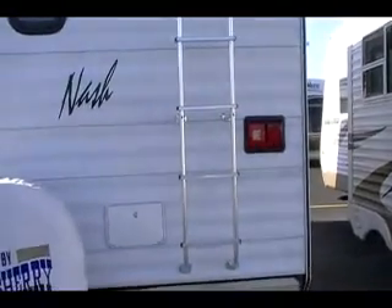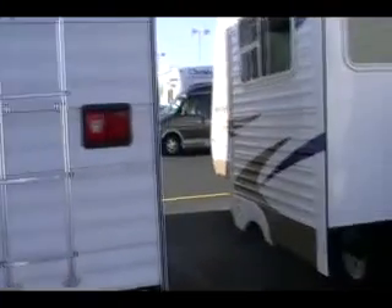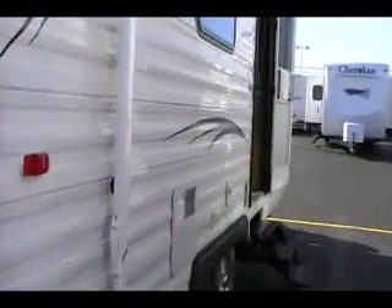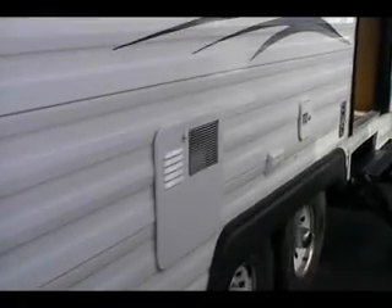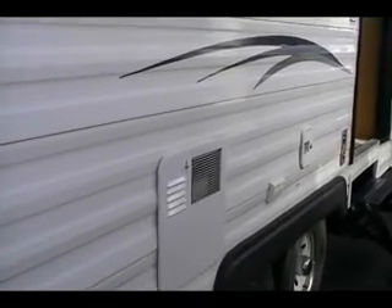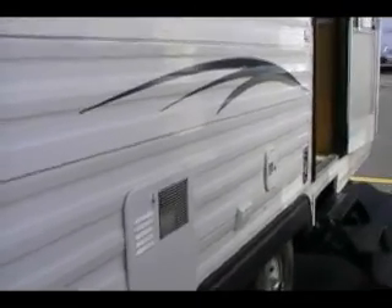Ladder. Luggage rack. It's got a Carefree awning. Nash is one of the few units that uses a quick recovery porcelain lined water heater — makes a difference.